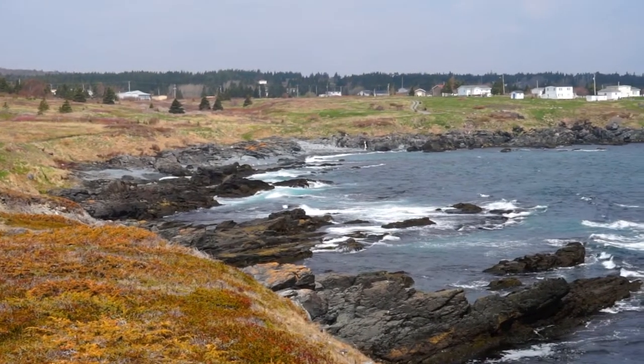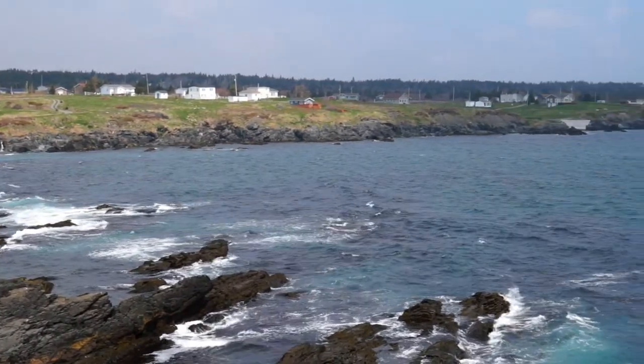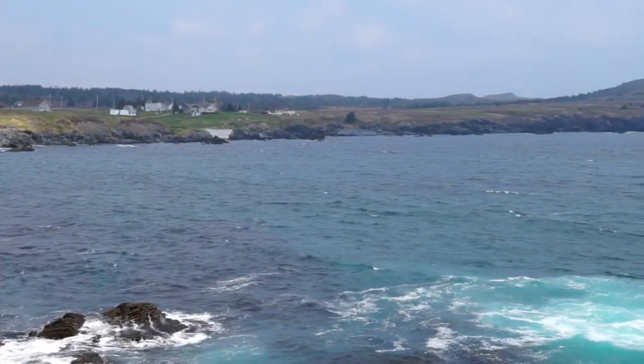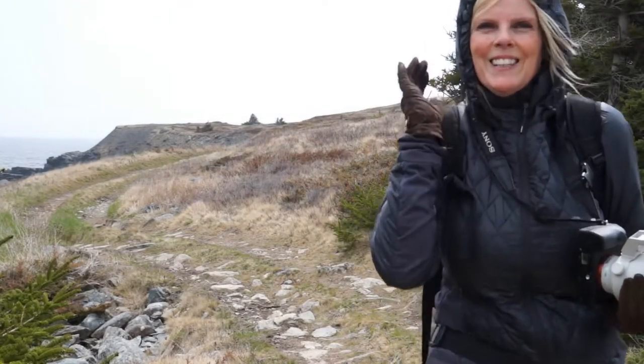That is one beautiful shoreline — look at the color of the water, and look at that community back there. It is beautiful. It's a lovely road. It's a bit breezy here today.